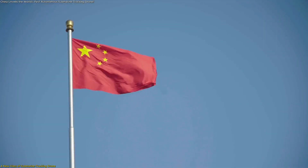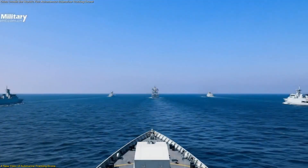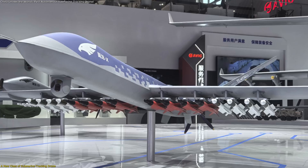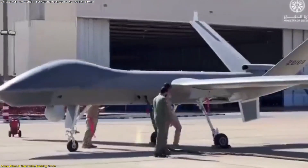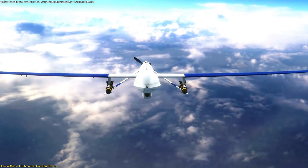China's announcement of what it calls the world's first autonomous drone capable of independently locating and tracking submarines marks a major shift in long-endurance ocean monitoring. This new platform, the Wing Long X, isn't just another addition to its drone family. It introduces an entirely new role for unmanned systems by blending long flight time, advanced sensing tools, and real-time onboard analysis.